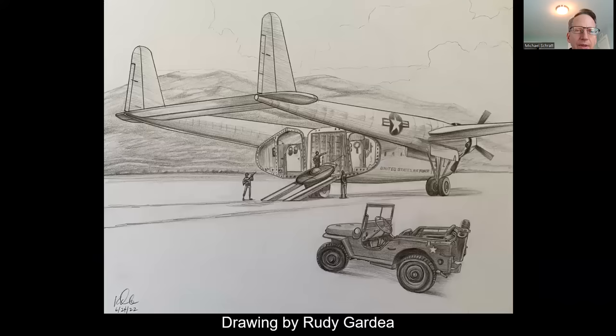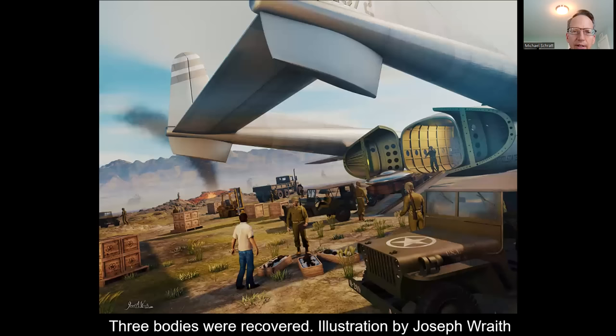Now you can see Rudy Gardea's drawing of the craft being loaded into the aft cargo bay doors. You can see the clamshell doors have been opened and they're loading this craft in. This construction engineer was asked to assist in this crash retrieval. In the full color rendering by Joseph Wraith, the retrieval operation is now in full swing. We've got some bodies in the foreground, and now you can see them on the ramp moving the craft into the aft bay of the C-119.